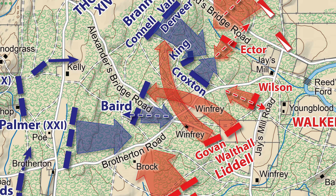"No time was to be lost. We were quickly ready. Forward we went. And in a few minutes came into immediate close contact." — Brigadier General St. John Liddell.